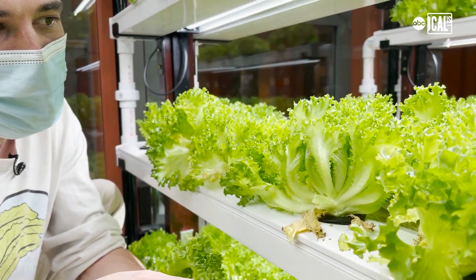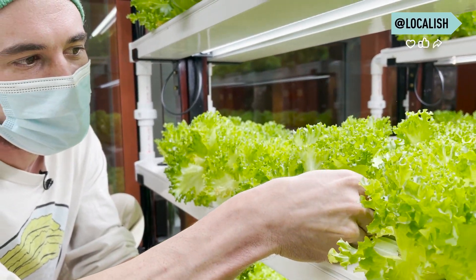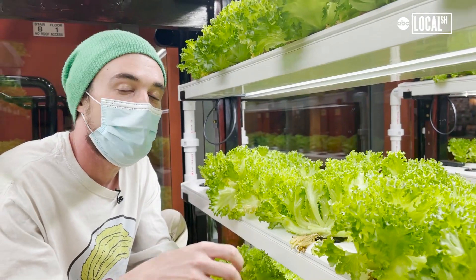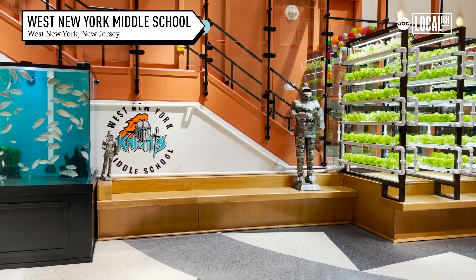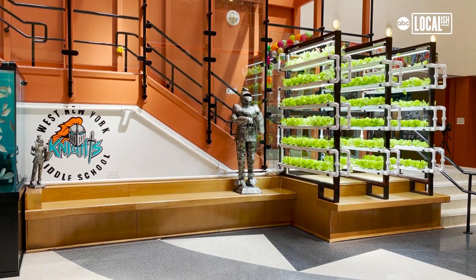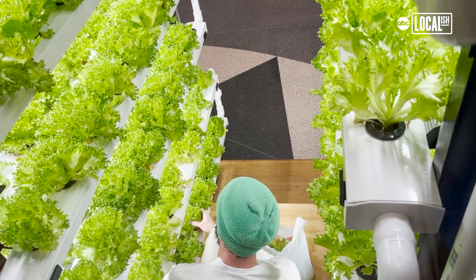It's going to regrow every two weeks, so I'm just going to harvest the outside leaves and then in two weeks it's ready for another harvest. This is the biggest production unit that we've built and it grows 344 heads of lettuce per month, which equals about 4,000 heads of lettuce per year.